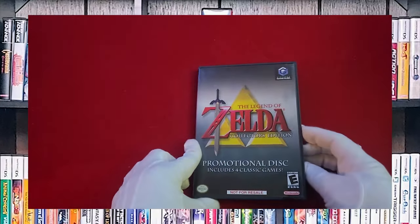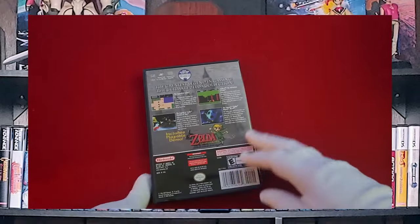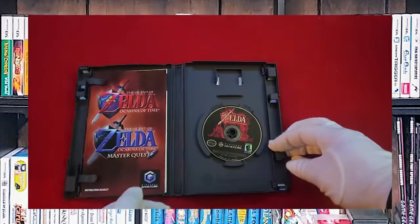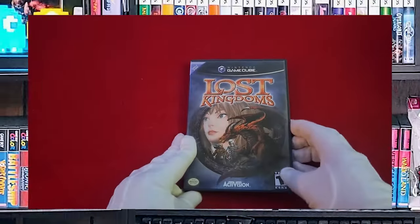Next up, speaking of difficult to find — and it's actually complete. And another difficult one to find: it's the Ocarina of Time and the Master Quest disc. And we have Lost Kingdoms.